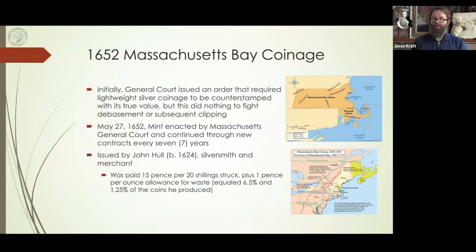These coins were issued by John Hull — the person I quoted earlier. He was a silversmith and merchant, paid 15 pence for every 20 shillings struck plus one pence per ounce allowance for waste. He became very wealthy throughout this — he was already pretty well off as a merchant and huge landowner, but the mint certainly added to his wealth.